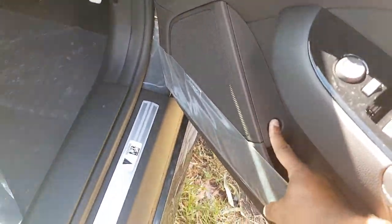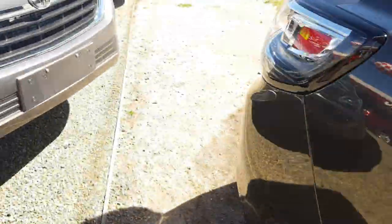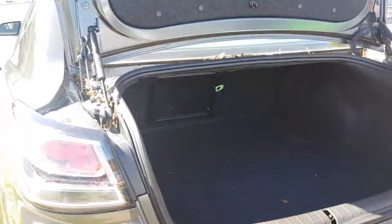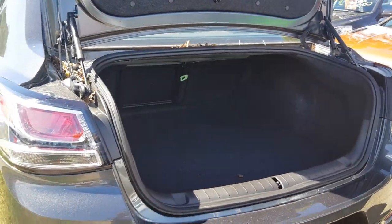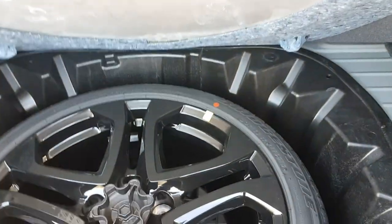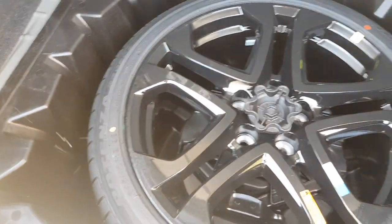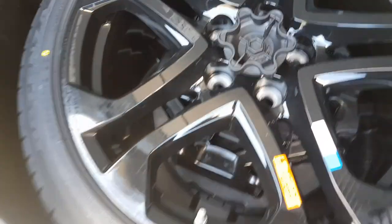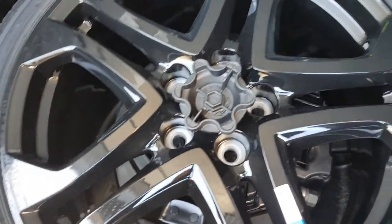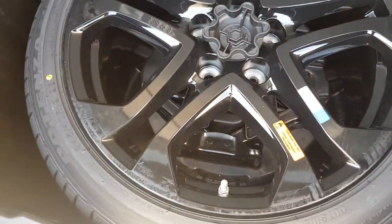The boot release is right here. Look at the boot space — got a really huge boot here. Pull this up and you've got a full size spare tyre, something you don't see in modern cars these days. You can see how the actual black of the rims are — it's pretty dirty over there but very nice, and you've got all the spare equipment underneath.